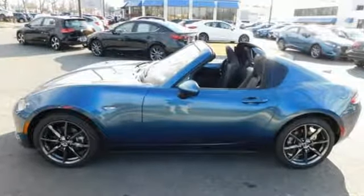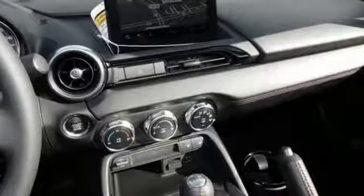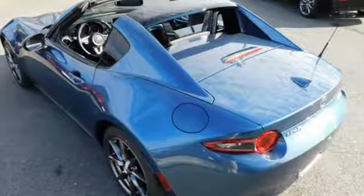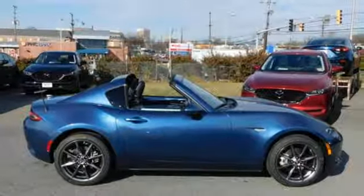Integrated navigation system with voice activation, advanced keyless entry, front heated leather bucket seats, auto-dimming rear view mirror, Bluetooth, manual tilting steering column, manual transmission, power retractable hardtop, gas pressurized shocks, and power heated mirrors.